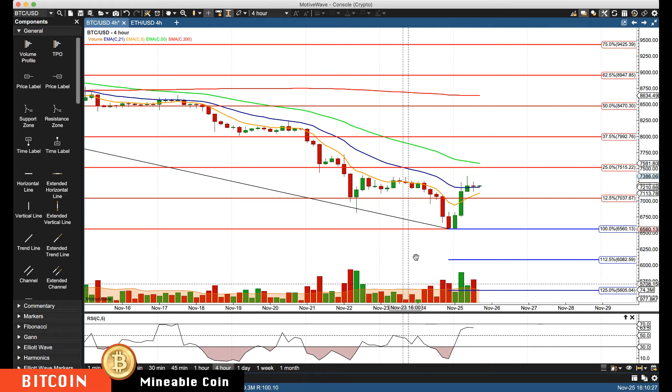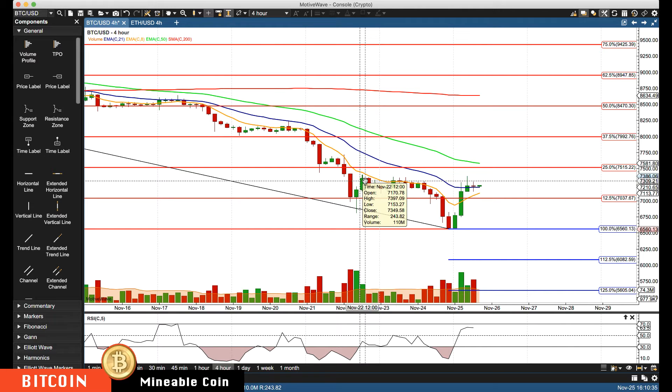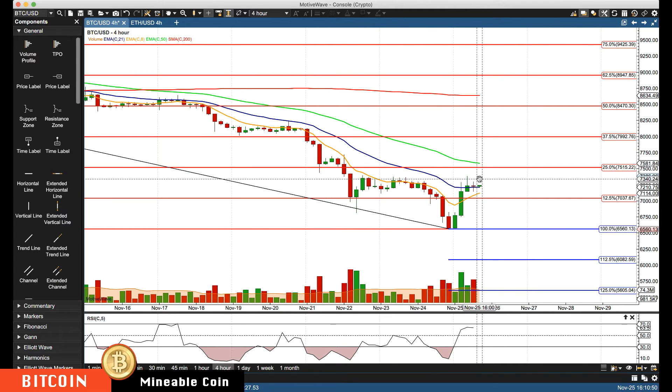Below 6560 we'd be watching for 6082, then 5600. To the upside, we've already passed the 12.5% retracement. We're trading at minor resistance right here at about 7300 to 7320. If we get through there, we'll start watching for 7515 as the next key level, based off the four-hour chart.